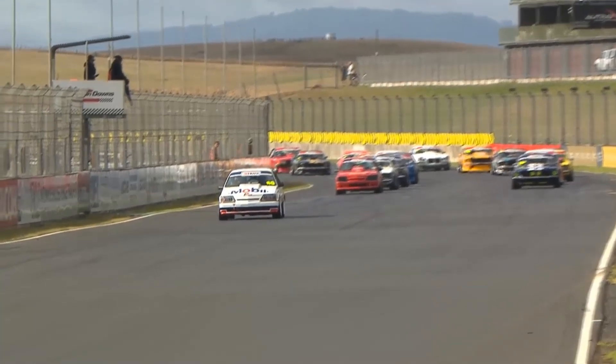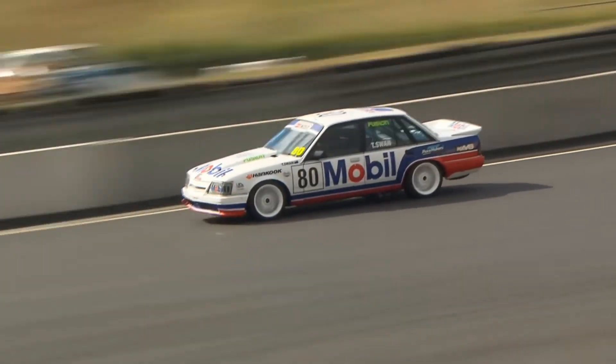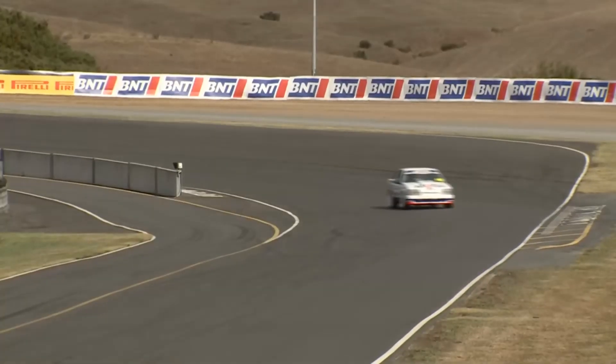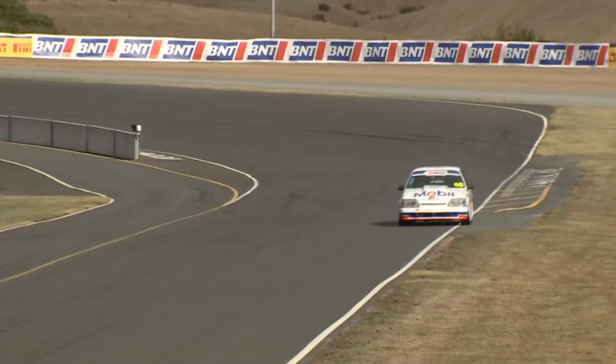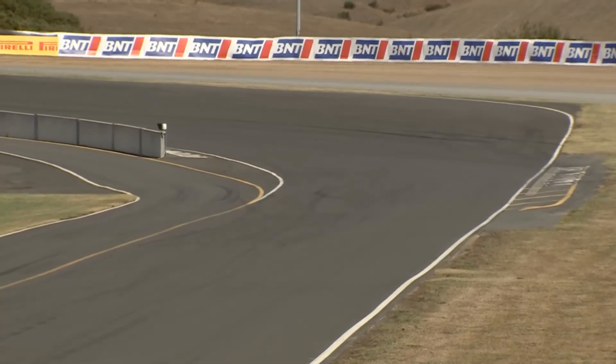Trevor Swan's off. He had gearbox trouble at the last round, but seems to be going all right now. Then we've got a group of four: Running's away, Neuer's away, Kett's away, Turner's away. So the slow car's released.